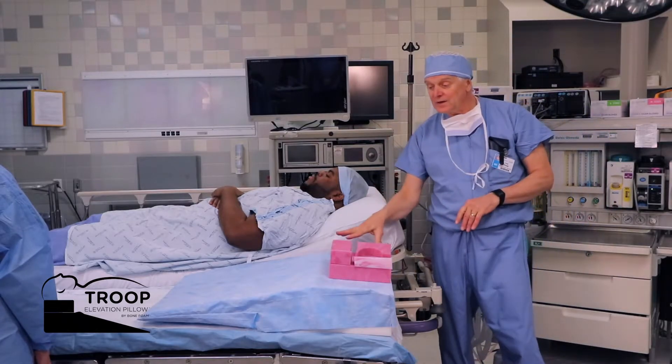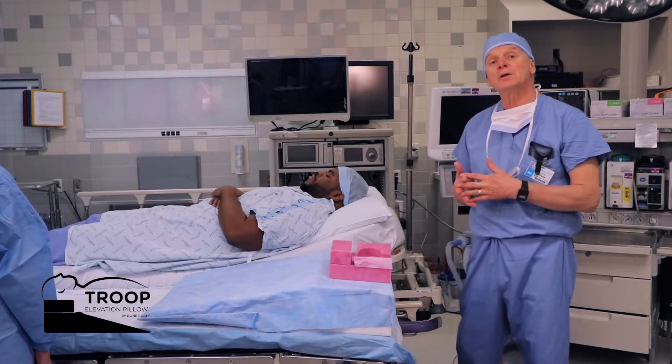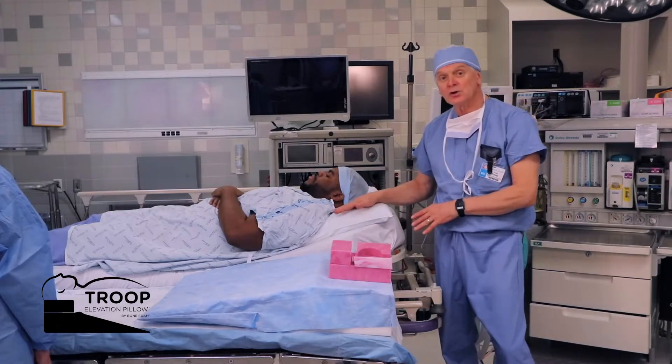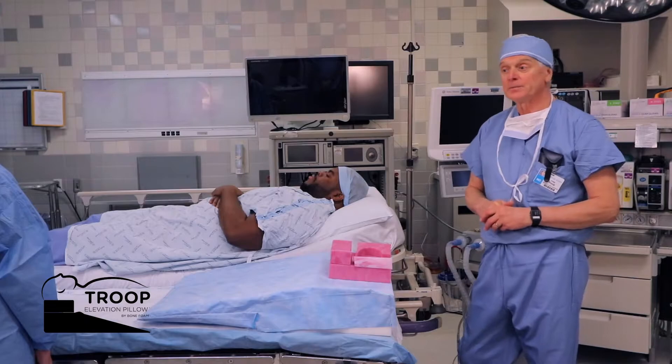What will happen with the back-down position of the OR table is that the patient will be able to more easily transfer from the stretcher onto the elevation pillow which is already on the OR table.